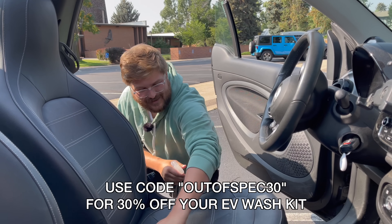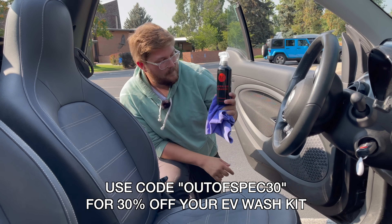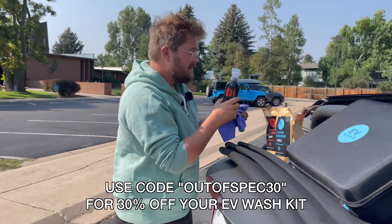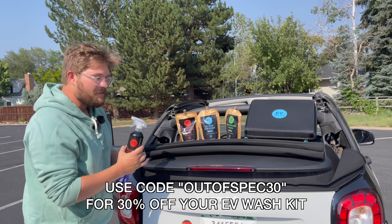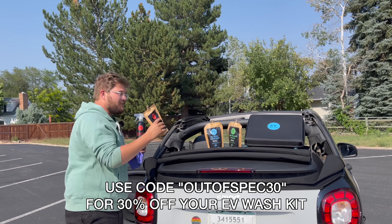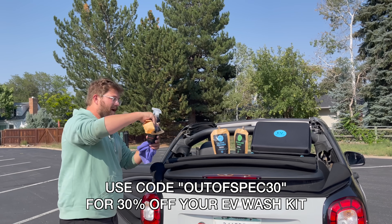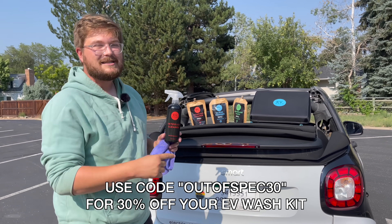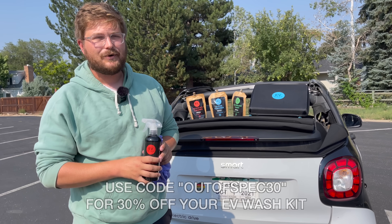A big thanks to EV Wash, a really cool sustainable car care company that makes glass bottles filled with organic cleaning materials. Your kit comes in a really nice, small, compact carrying case. More importantly, it's sustainable — when you run out of juice inside your glass container, you purchase one of these very inexpensive refill biodegradable paper packs, fill back up your solution, and you don't have to keep buying new bottles every time. Out of Spec 30 is our code — use it at the link in the description and you'll get 30% off your order.